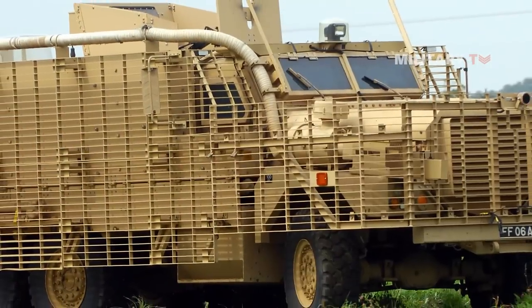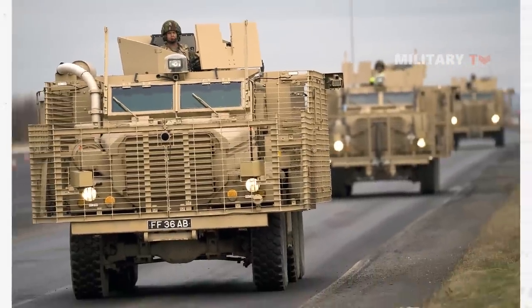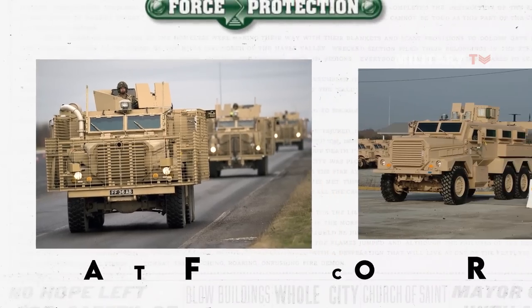The Mastiff armored vehicle, an upgraded version of the Mastiff 1 or Ridgeback, is a heavily armored troop carrier that serves multiple military purposes. Manufactured by Force Protection Incorporated, also known as Cougar in the US.